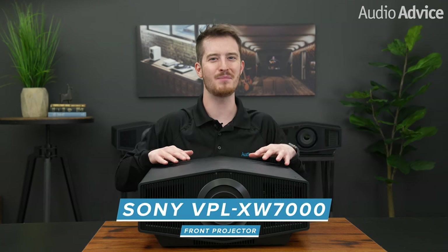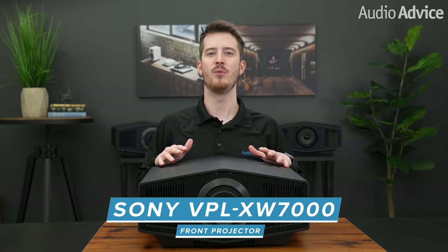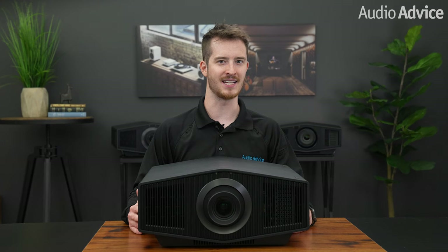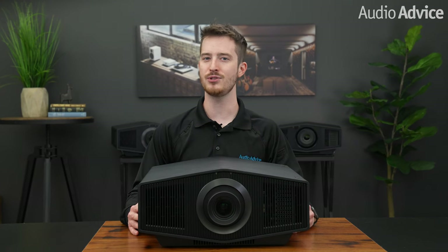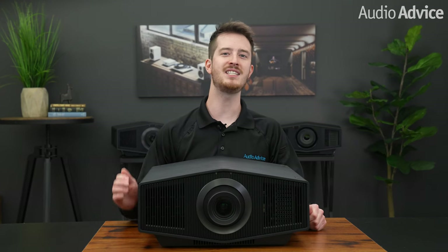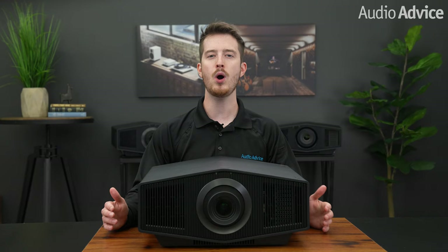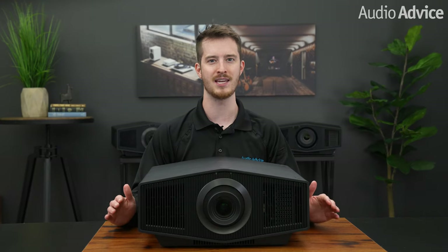Hey everybody, this video is going to be all about the new Sony VPL XW7000 Front Projector. We have been huge fans of Sony video products for decades at Audio Advice. Year after year, they introduced new technology to move the state of the art in performance forward. We feel like their deep involvement in the film industry is one reason why they are so driven to produce such great gear.